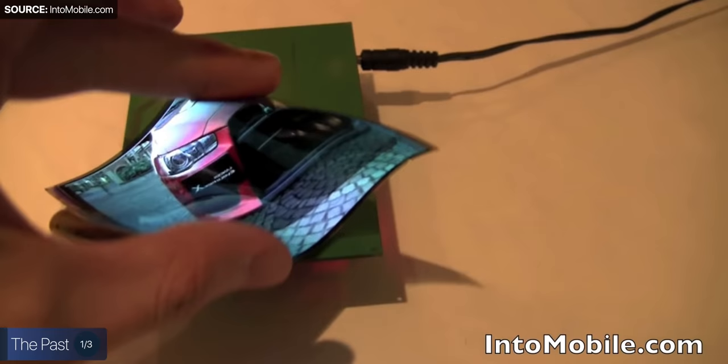Samsung was actually working on these way before 2011 — 2011 is when they actually showed those to the public. After we've all seen this, we were expecting Samsung to release a foldable or a flexible phone, but they haven't really done that, at least not until many, many years further down the line.